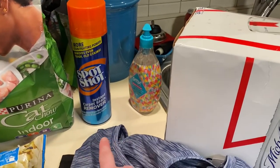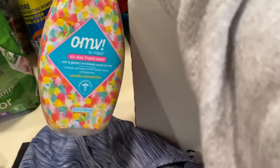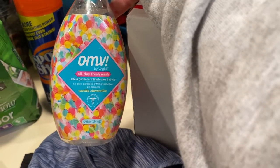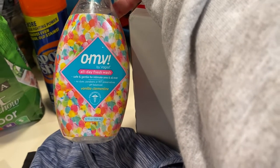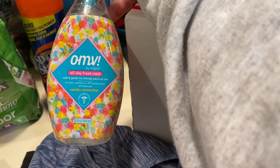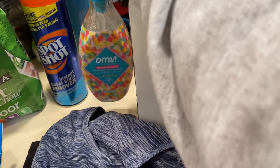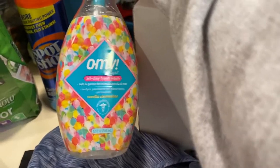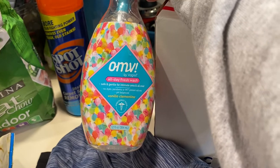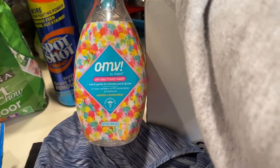I got this OMV by Vitro Seal — it's an all-day fresh wash, safe and gentle for intimate areas and all over. No dyes, parabens, or preservatives, pH balanced, with vanilla clementine cinnamon scent. I'd been using the V brand wash but haven't been able to find it at Walmart, so I saw this and thought I'd try it.